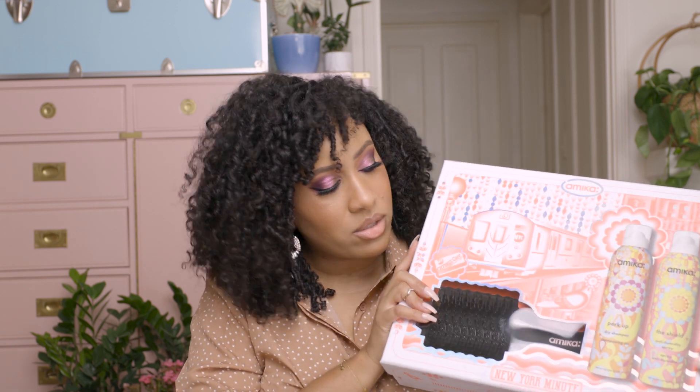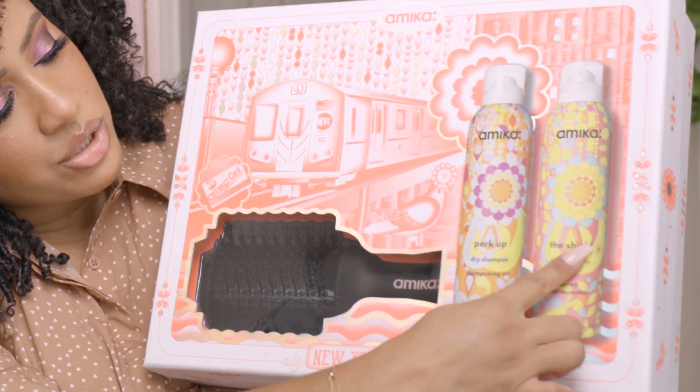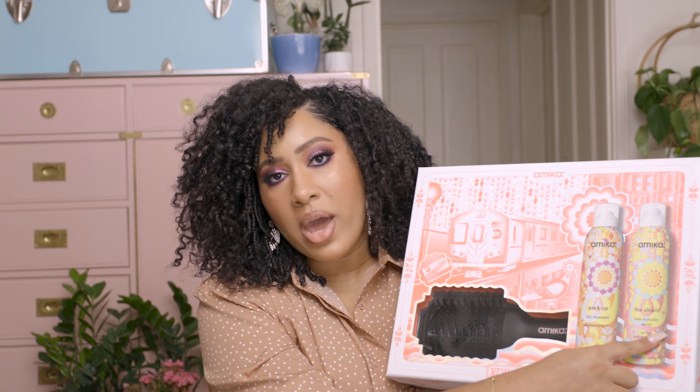If you're someone with kinkier hair and you want to do a twist out, this is a really great precursor because you can get all that stretch. It also comes with two great products: a talc-free dry shampoo that won't dry your hair out, and the Shield anti-humidity spray. Not only will this help protect your hair from heat, but it'll help prevent frizz and expansion. It also has UV protection — you can spray it before and after you style. I think this is a really great set at a great value.